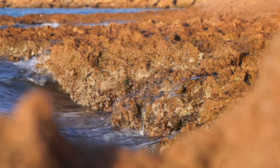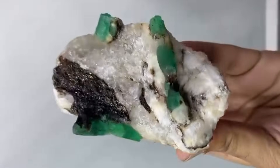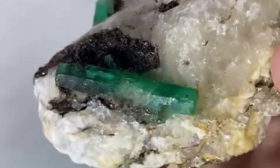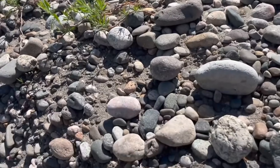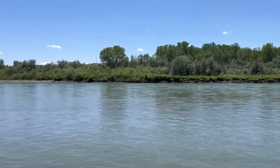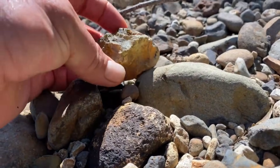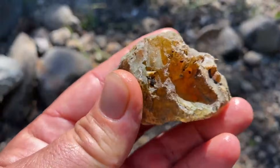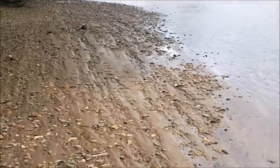Nothing here is accidental. Every angle, every internal line, every trace of translucence exists because the crystal formed under precise conditions and resisted destruction when those conditions collapsed. This is why experienced eyes stop — not because the stone is beautiful, but because it tells the truth about the ground it came from. Understanding these signals changes how the landscape is seen forever. The earth stops being random, stones stop being ordinary, and value stops being defined by appearance alone. The real discovery is not the crystal itself — it is learning how to read what survived when everything else disappeared.